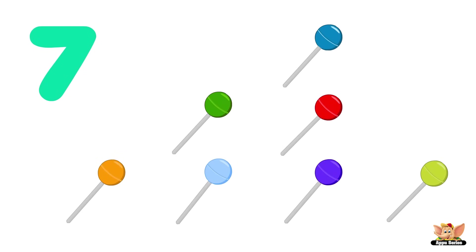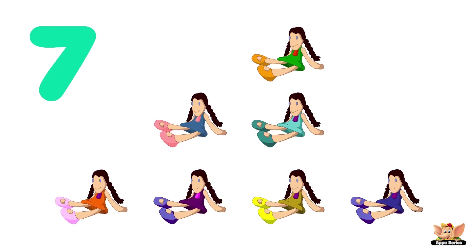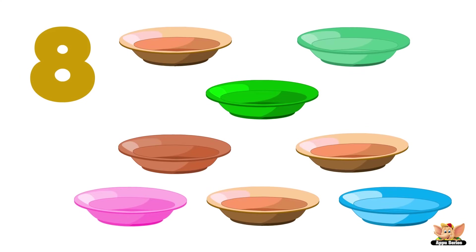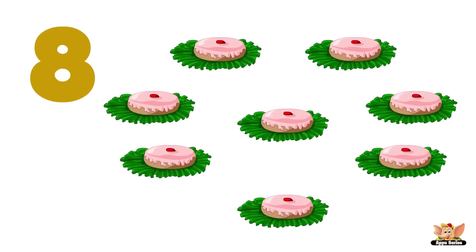Seven: seven lollipops, seven bats, seven dolls. Eight: eight bowls, eight fish, eight cakes.